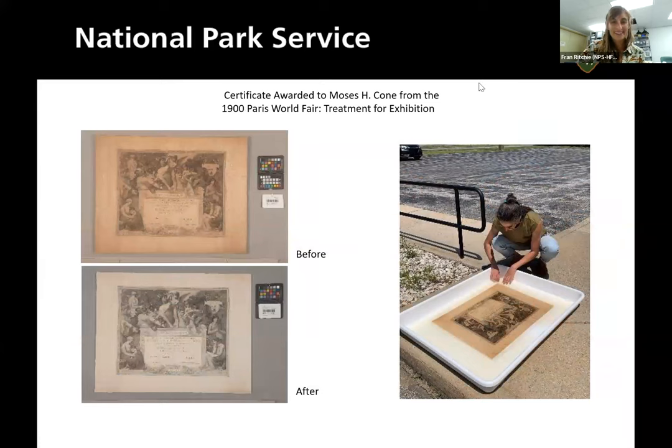This is a certificate awarded to Moses Cone from Blue Ridge Parkway. Normally we say block everything from light because light causes damage, but sometimes we can harness the power of UV. In paper conservation, she light-bleached this paper in a very controlled way — there's a lot more to it than just putting it out in the sun. This is actually more of a superficial treatment because lightening the paper makes it look more like it did when first produced, but it doesn't necessarily prolong the life of it. Sometimes we just make things look better.